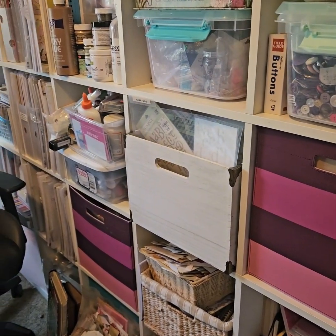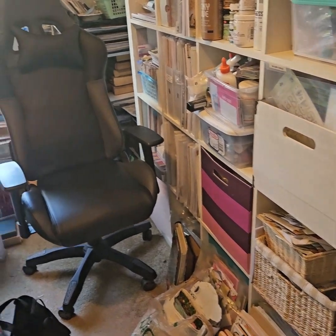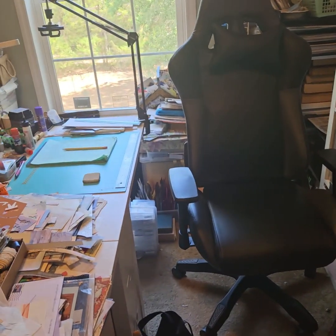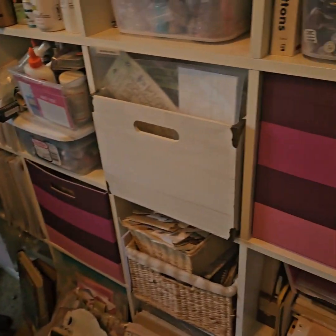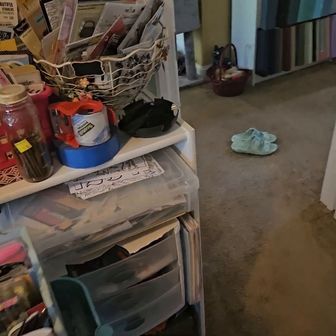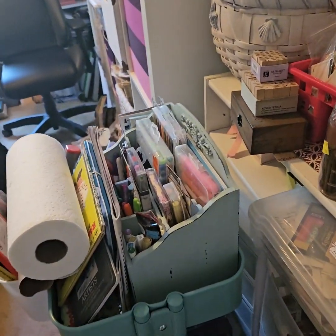Hi, it's Mary. Welcome to the Paper Turtle. We're doing something a little bit different today. As you can see, I'm not sitting at my table — there's my table, my empty chair. What I'm going to be doing today is a little bit of organizing and cleaning, and I'm going to bring you along for the ride, if you dare.